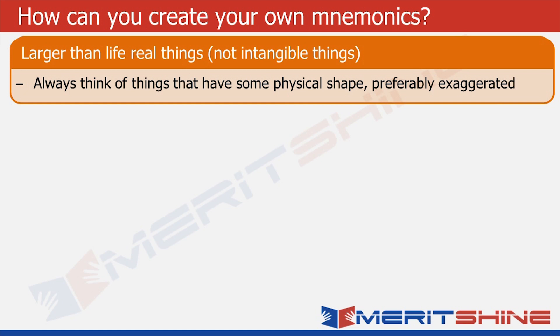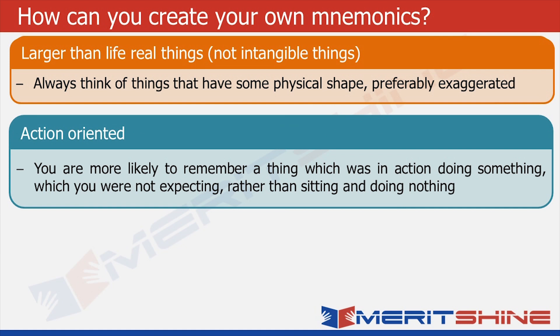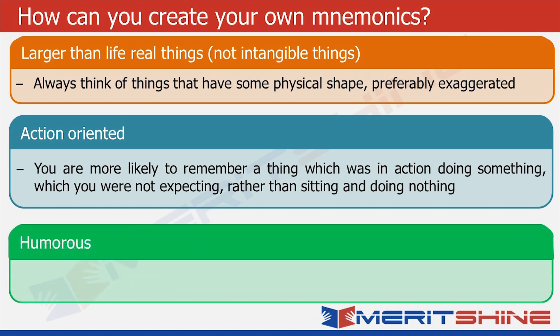You can choose a size of a truck, aeroplane, building, or maybe as big as earth itself. Just ensure that they are out of ordinary for them to stick to your mind. Second, always picture them doing something. We are more likely to remember things which are moving than those which are static. And finally, it helps if you can make the situation humorous — it always has better retention.